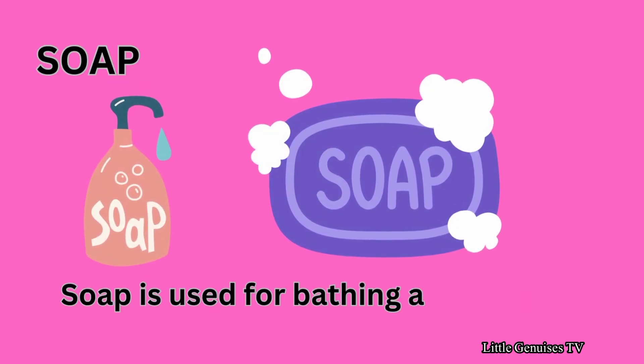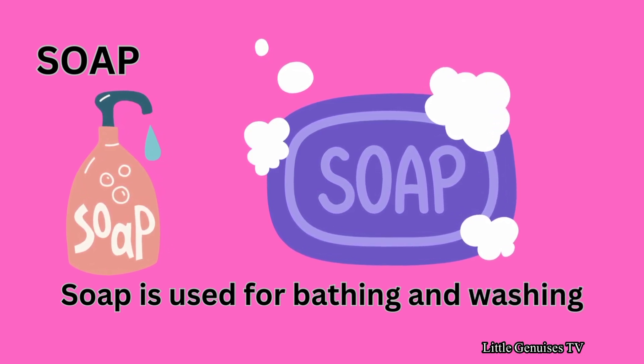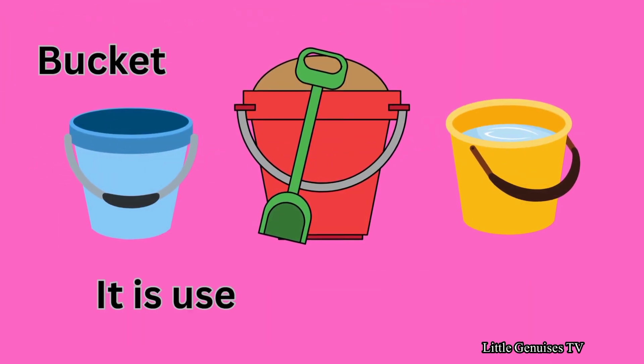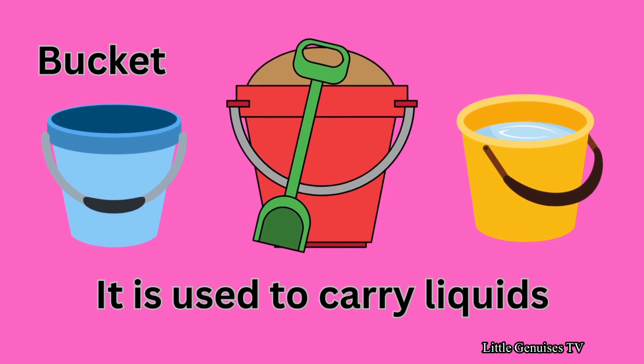Soap — soap is used for bathing and washing. Bucket — it is used to carry liquids.